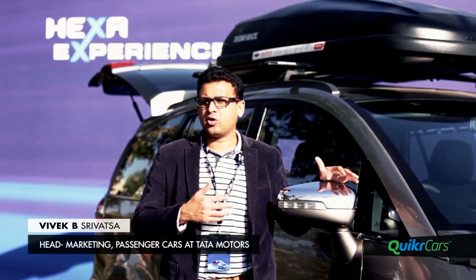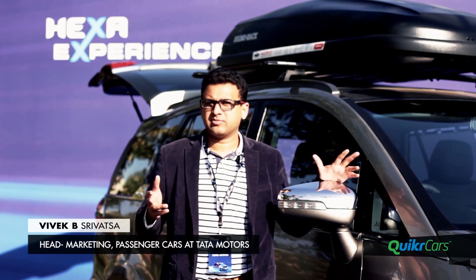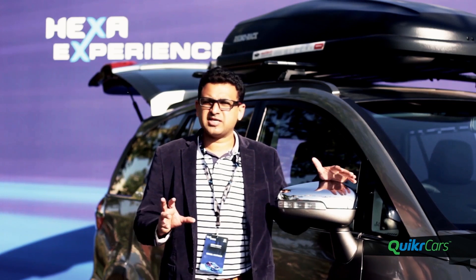Manufacturers do not allow customers to drive cars before the launch. But here we are going all out and allowing customers to touch, feel the car but also drive it in very extreme conditions. This is a sign of the confidence that we have in the product.